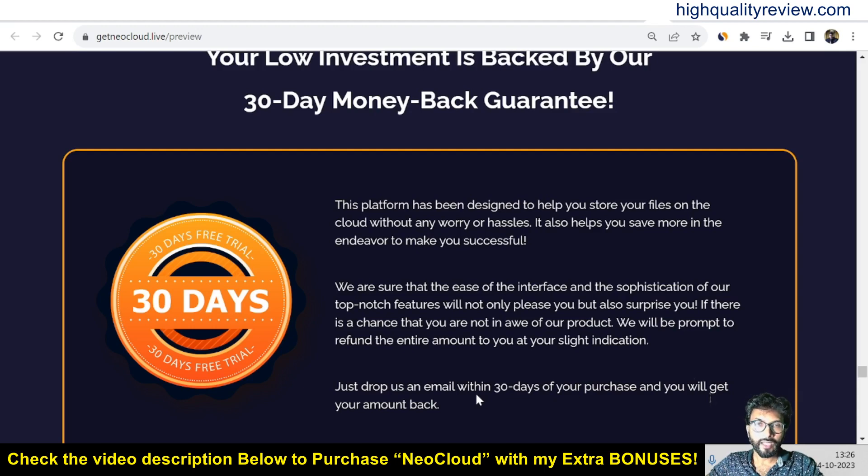They are providing a 30-day money back guarantee. If you don't like the product for any reason, you can return it and they will refund your money within 30 days of your purchase. Just drop them an email within 30 days and you will get your amount back.